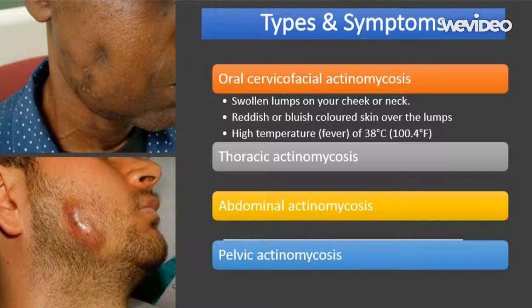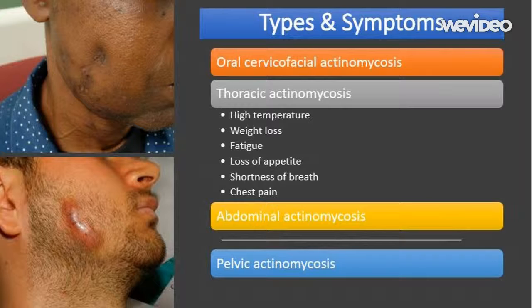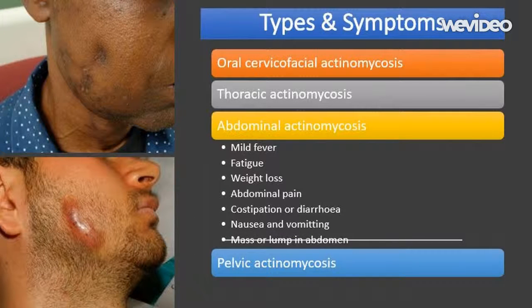The symptoms of thoracic actinomycosis include: high temperature or fever of 38 degrees Celsius (100.4 degrees Fahrenheit) or above; weight loss; tiredness or fatigue; loss of appetite; shortness of breath; chest pain; and the appearance of sinus tracts on the surface of the chest. You may also develop a dry cough or a cough that produces phlegm, and you may bring up drops of blood when you cough, or the phlegm may be bloodstained.